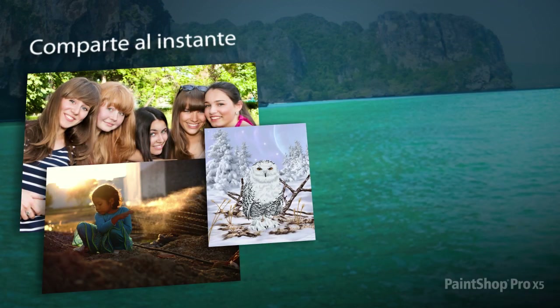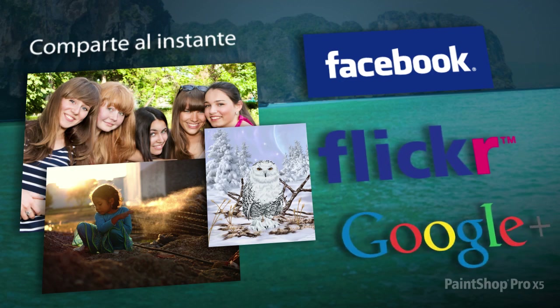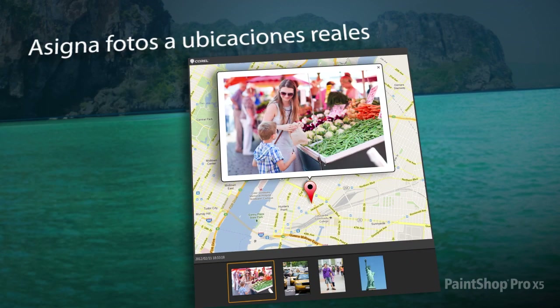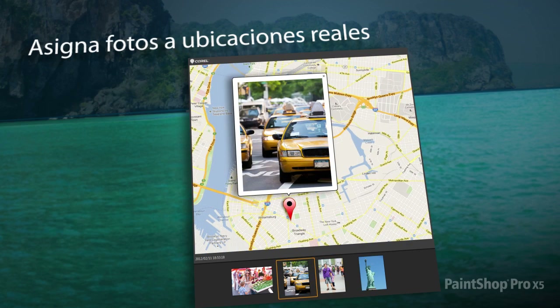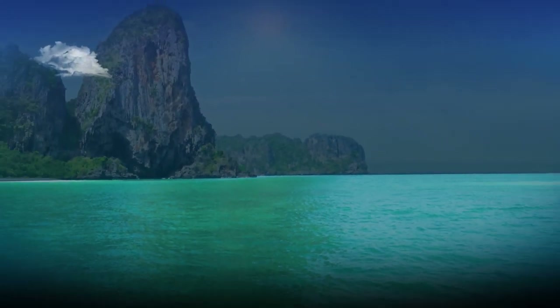Instantly share your photos and designs on Facebook, Flickr and Google+. And for the ultimate travel experience, map your photos to real-world locations and create an interactive slideshow which you can share online.